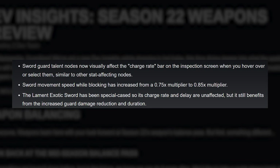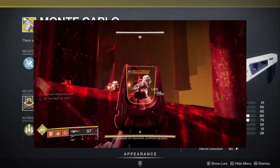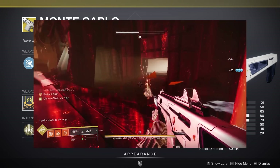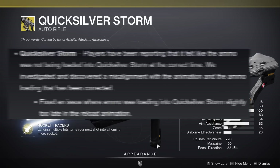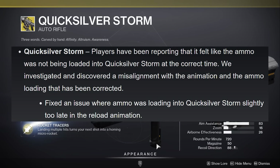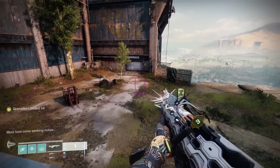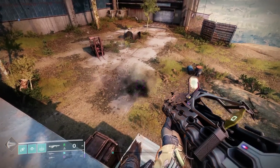Now we move on to exotic weapon changes, leading off with a wild one. After years of Monte Carlo having a long blade attached with zero function, Bungie has finally decided to let us use it — the fabled most complex catalyst Bungie has ever made is officially tied to Monte Carlo. Quicksilver Storm fixed an issue where ammo was loading slightly too late in the reload animation. There's currently a trick: after firing a grenade in grenade launcher mode, quickly mash the reload button right after and you'll reload your next shot way quicker. If you let Quicksilver auto load the next grenade shot without doing this, it takes forever.